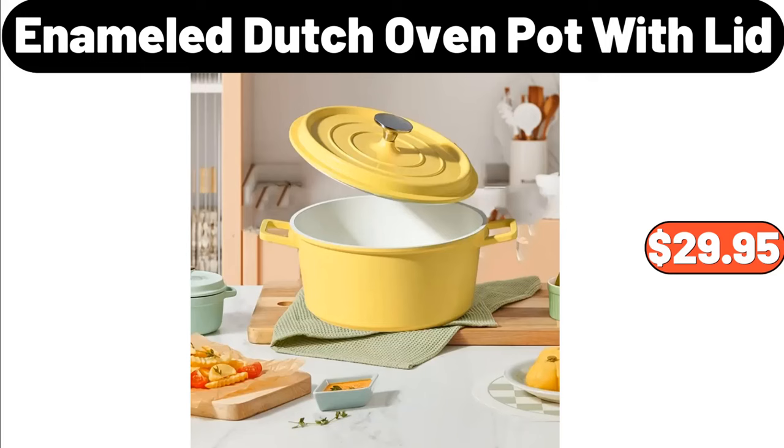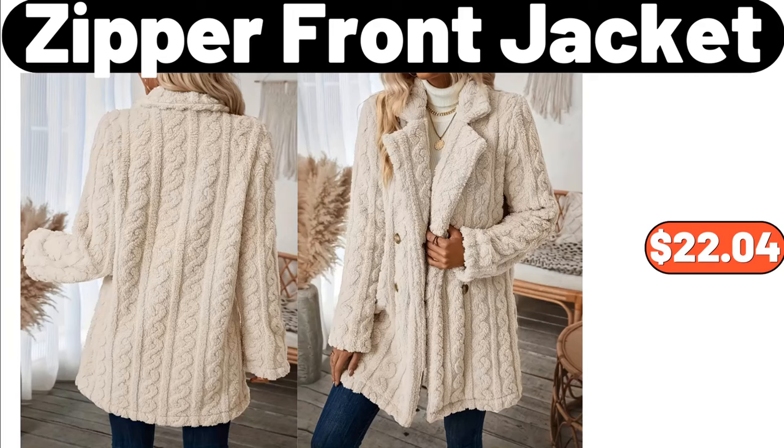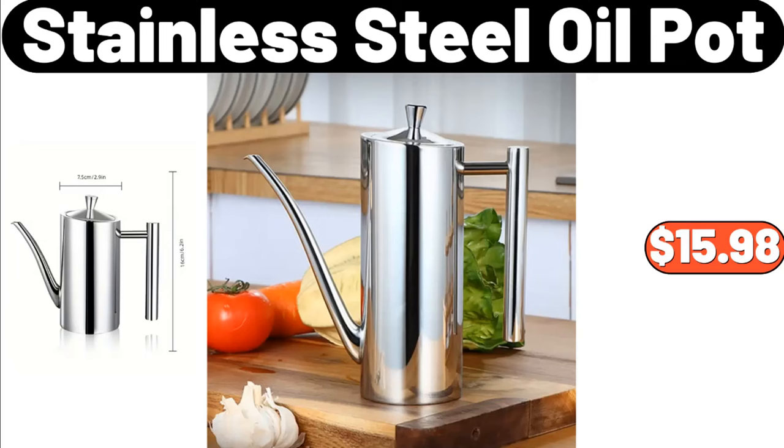Fully Automatic Multifunctional Kitchen Electric Mixer, $35.69. Zipper Front Jacket, $22.04. Stainless Steel Oil Pot, $15.98.